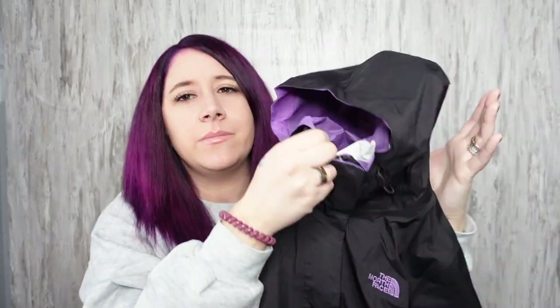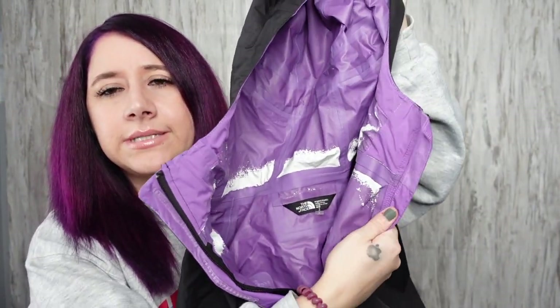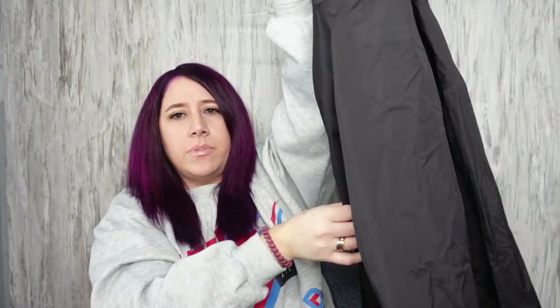This North Face rain jacket is a size medium. It has some peeling on the inside. When I first looked at it I thought it was supposed to be like that, like a cool design, but no, it's just peeling. It doesn't affect anything though. It looks black and purple.